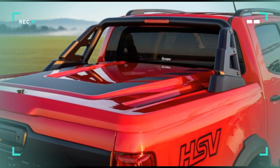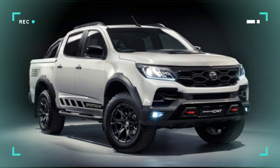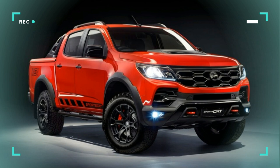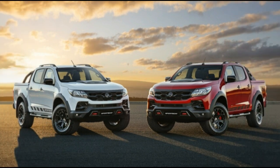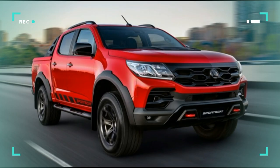The HSV Holden Colorado V8 was destined to appease performance truck addicts with its 455 horsepower, 455 pound-feet of torque 6.2-liter V8, taken from a Chevrolet Camaro, mated to a 10-speed automatic transmission. HSV did not perform the engine swap in its Melbourne facility, which was deemed too expensive. Rather, it negotiated for its installation on the Thailand production line, which was a big win for the project.